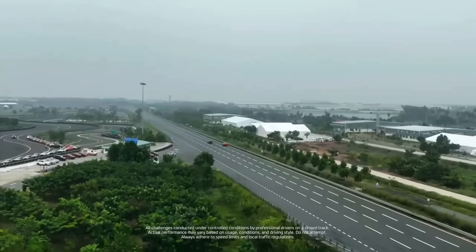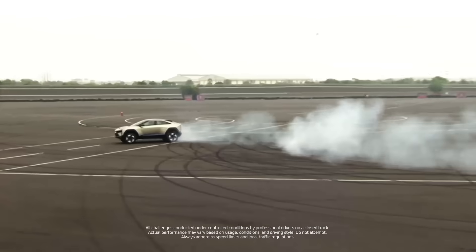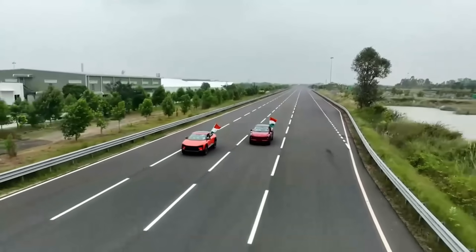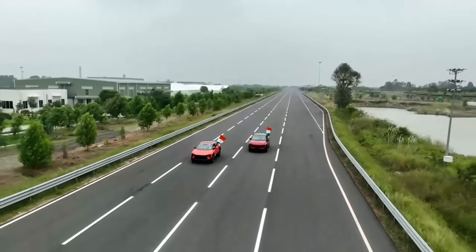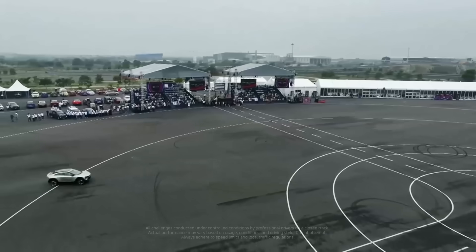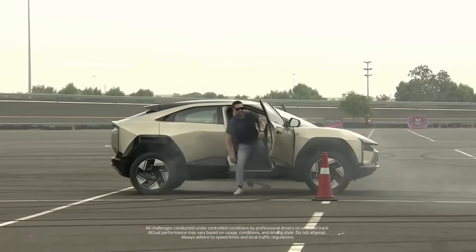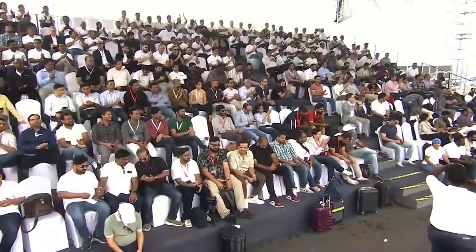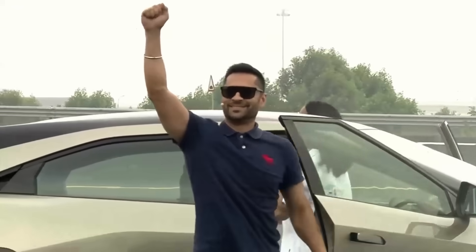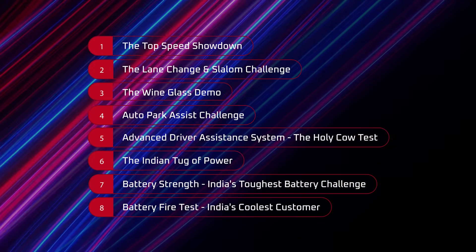Welcome to Unlimit India. Today at Mahindra's SUV-proving track, India's next two icons, B6E and XEV9E, face off against some of the best global luxury brands. Two electric origin SUVs, eight unrelenting challenges, infinite possibilities, one champion. Are you ready? Let's begin.